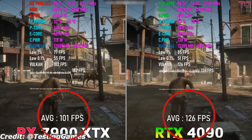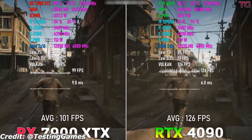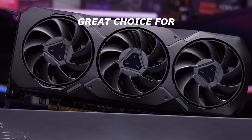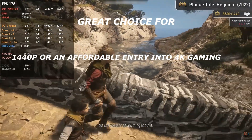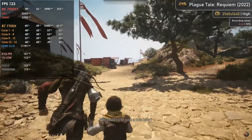However, ray-tracing lags behind Nvidia's RTX 40 series, and FSR 3 still isn't as polished as DLSS 3. Overall, the RX 7900 XT is a great choice for high frame rates at 1440p or an affordable entry into 4K gaming, especially for those who prioritize raw power over ray tracing.